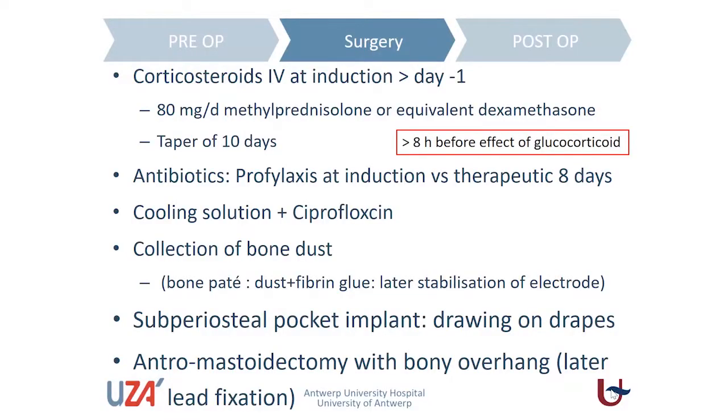Indeed, if we operate in an inflamed environment, the chances of also getting inflammatory reactions in the inner ear are higher, and that we want to avoid at every price.